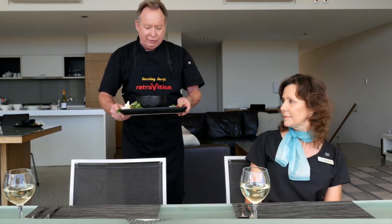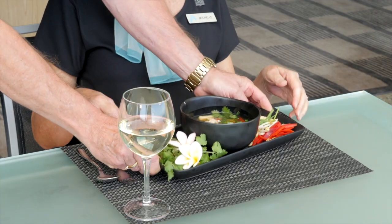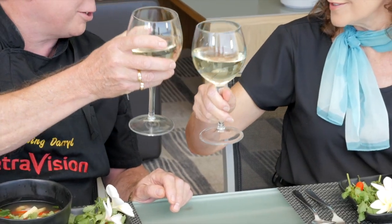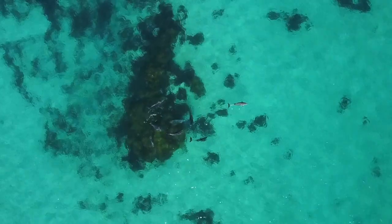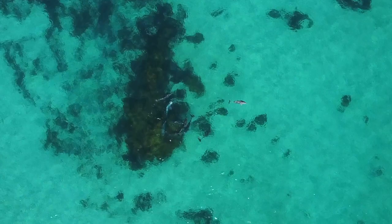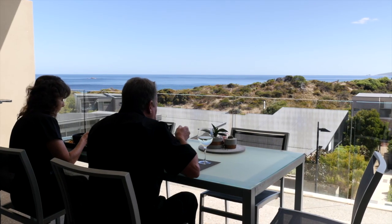Okay Michelle, have a look at that. Wow Daryl, very impressive. Cheers! Thank you for coming to Smith's Beach Resort. Great place — love it. The view, the seafood, the ambience — it's all in a day's work. Not a bad way to spend your working day, is it Daryl?